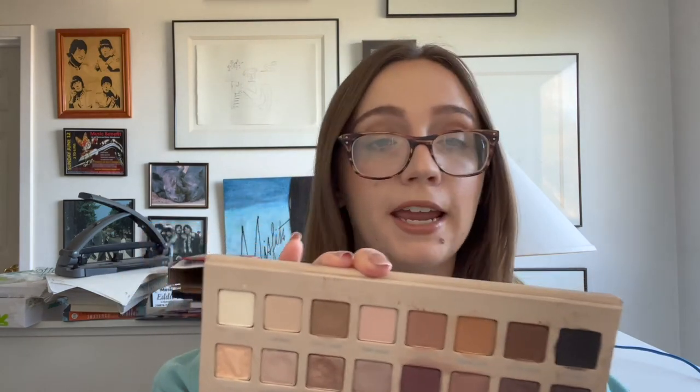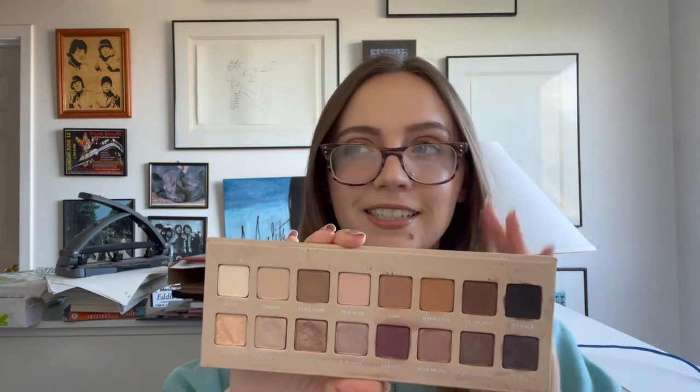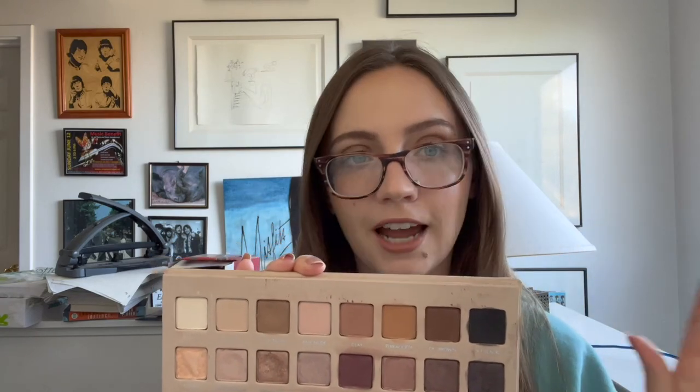The last eyeshadow palette I am decluttering is the Lorac Pro Eyeshadow Palette number three. I was actually going to try to pan this palette, but I just have bad memories attached to it. I am so happy to never look at it ever again — I've never had that with makeup before, but this brings back a time I don't want to relive. The formula is fine; I think out of all the Lorac palettes this one is probably one of the best. But also Lorac is not cruelty free, so that's a shame.